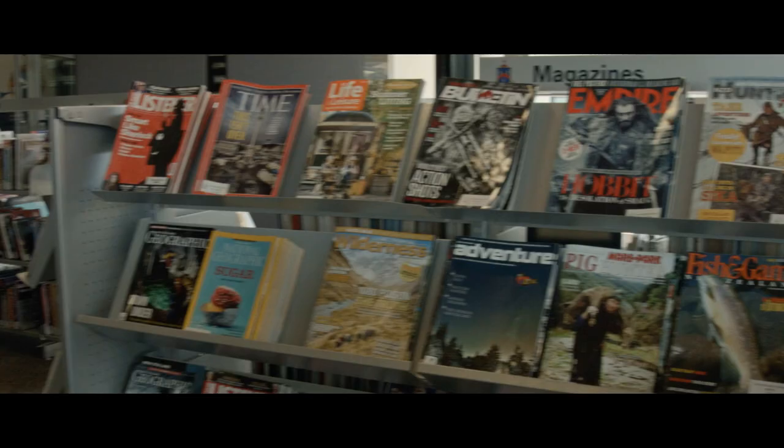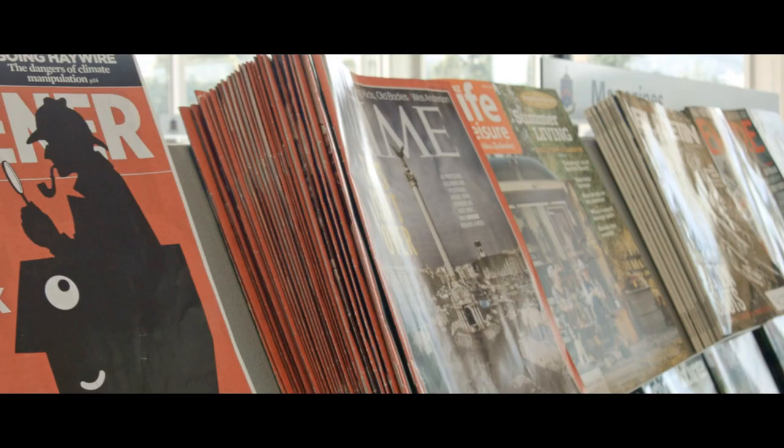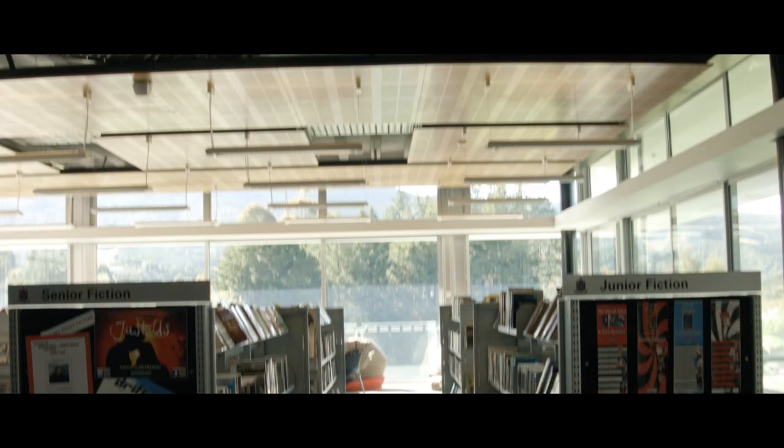At our library we have a large collection of magazines from all over the world such as Time Magazine, National Geographic, New Zealand Listener, Top Gear, New Zealand Rugby and even more.